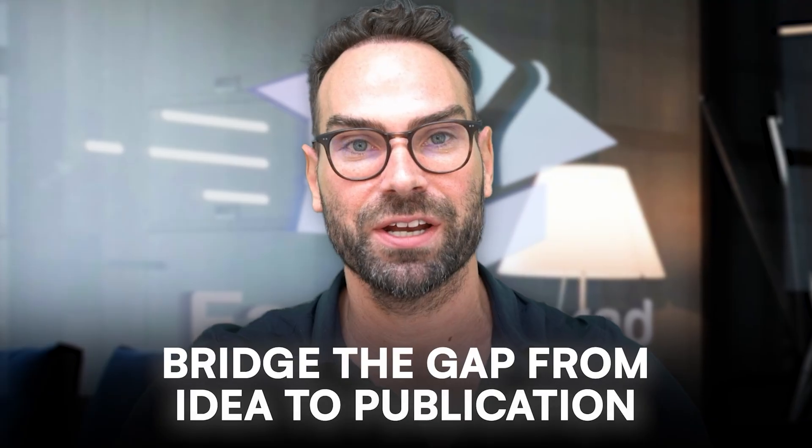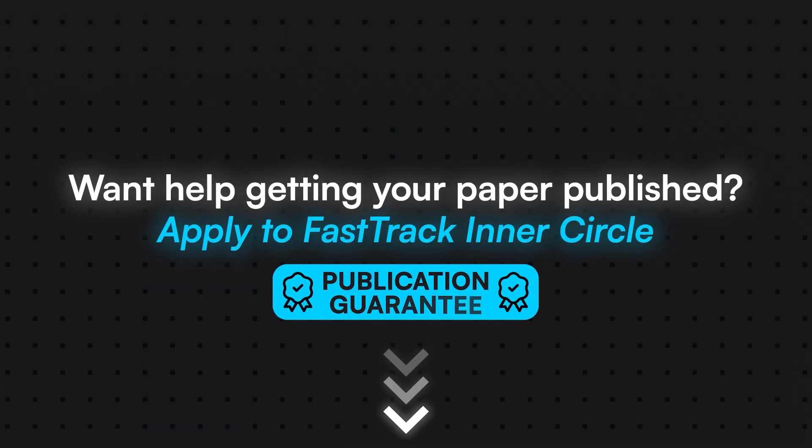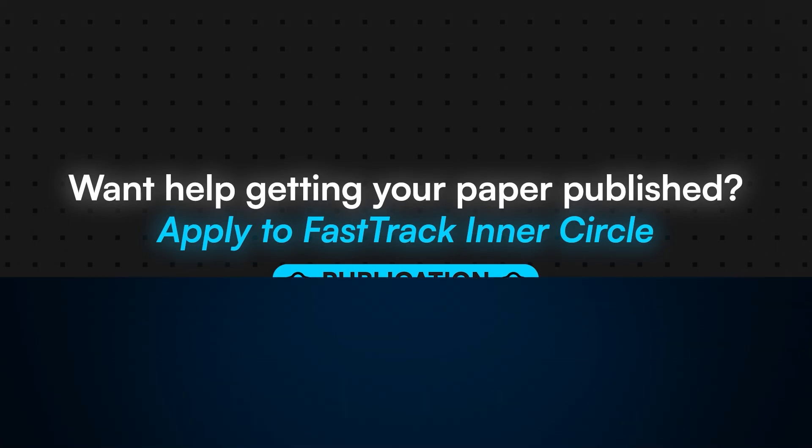I created the Fast Track Med program to help doctors, nurses, and other healthcare professionals bridge that gap from idea to publication. If you're interested in exploring whether you could be a good fit for our Fast Track Med Inner Circle program, click the link below, apply, and let's get on a chat to see if you're a good fit.